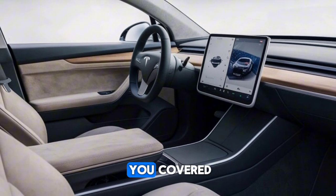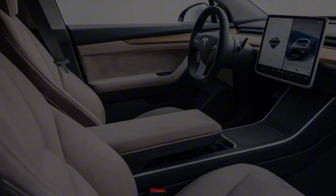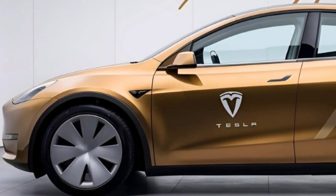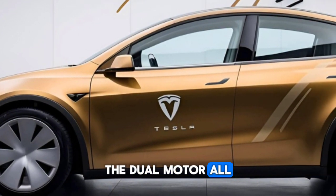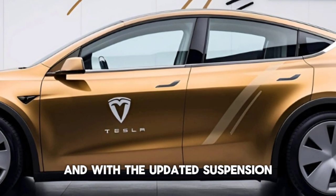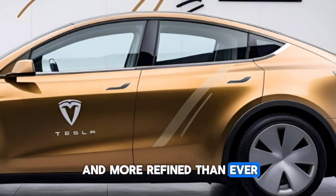Now let's hit the road. The Model Y Performance trim does 0 to 60 in a blistering 3.5 seconds. Even the Long Range is no slouch at 4.8 seconds. The dual-motor all-wheel drive system provides insane grip.